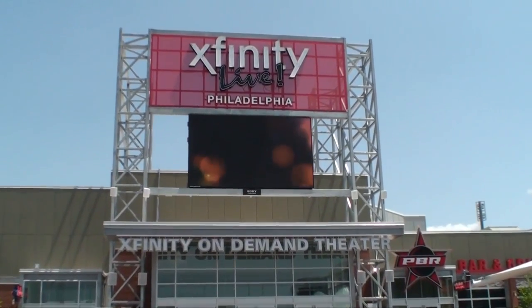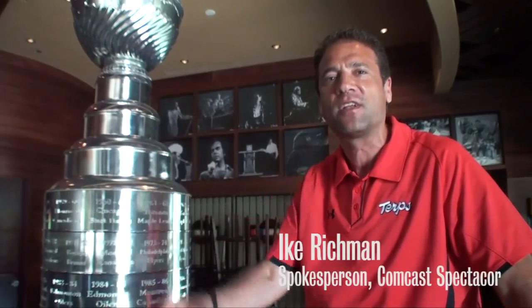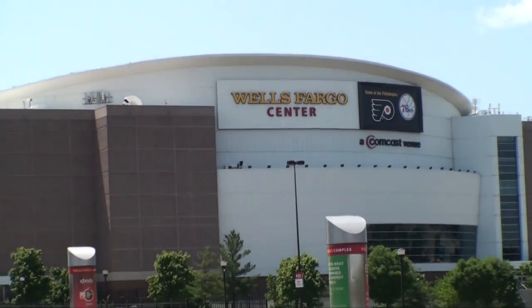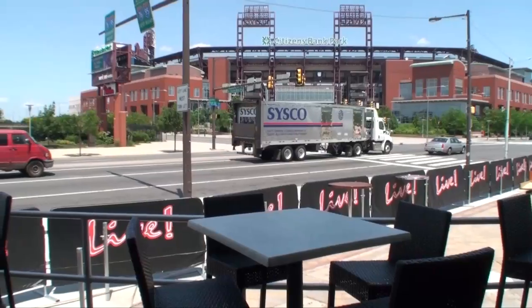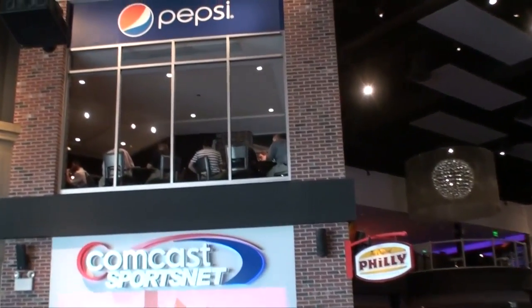Welcome inside Xfinity Live, the new dining and entertainment district right here in South Philadelphia, built on the site of the former Spectrum. We're just a few steps from the Wells Fargo Center, Lincoln Financial Field, and Citizens Bank Park. It's open every day from 11 a.m. to 2 a.m.